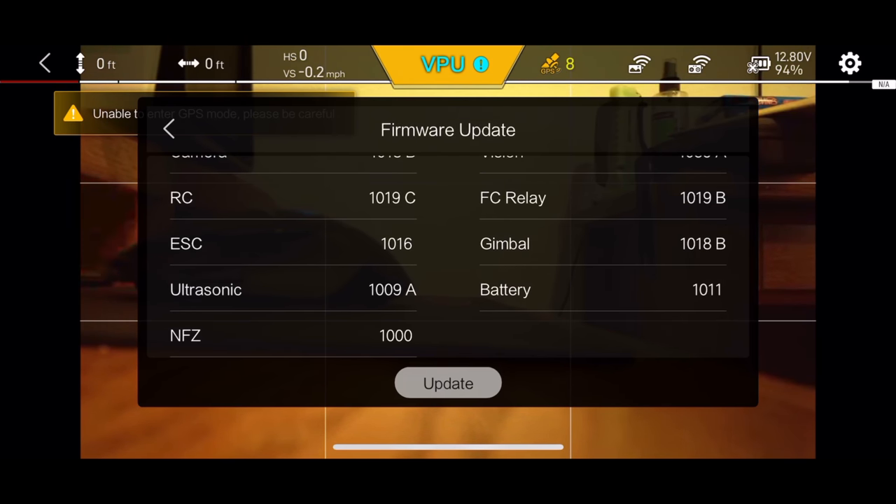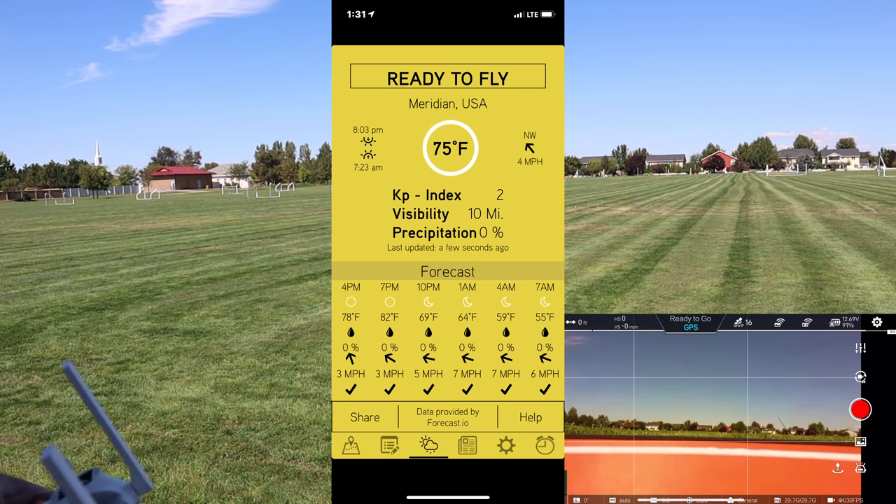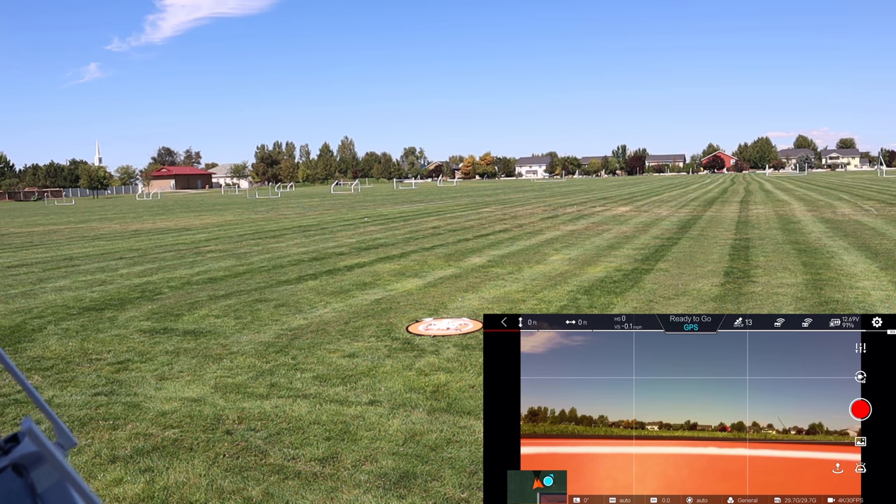All it said was it was updating data with the compass calibration. Not sure exactly what that means, but we'll see if it changes anything in the flight characteristics. I calibrated the compass and we are ready to take off. Let's get this bird in the air. I'm going to go ahead and start recording.